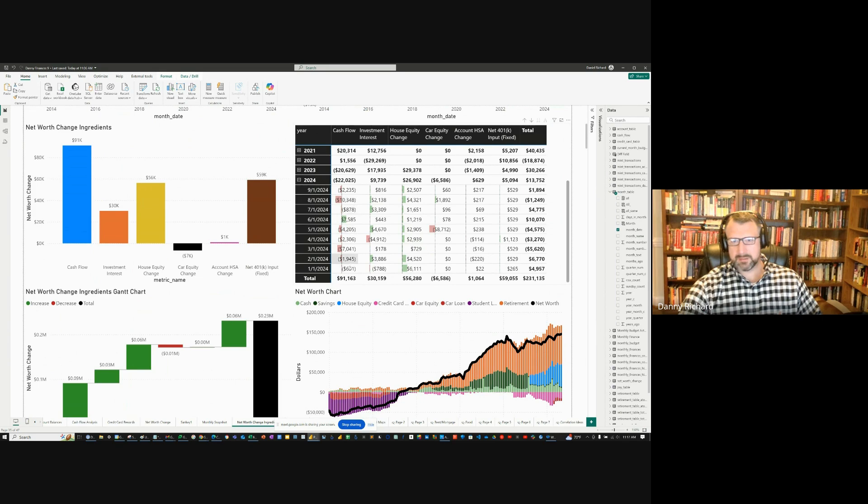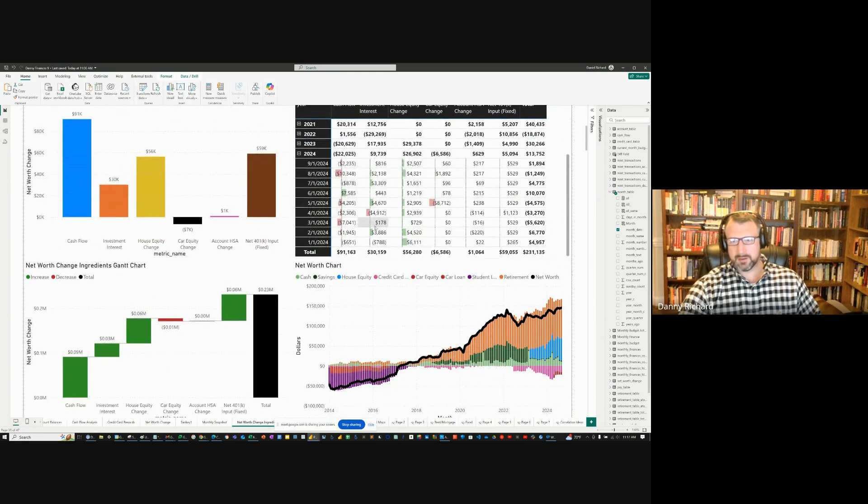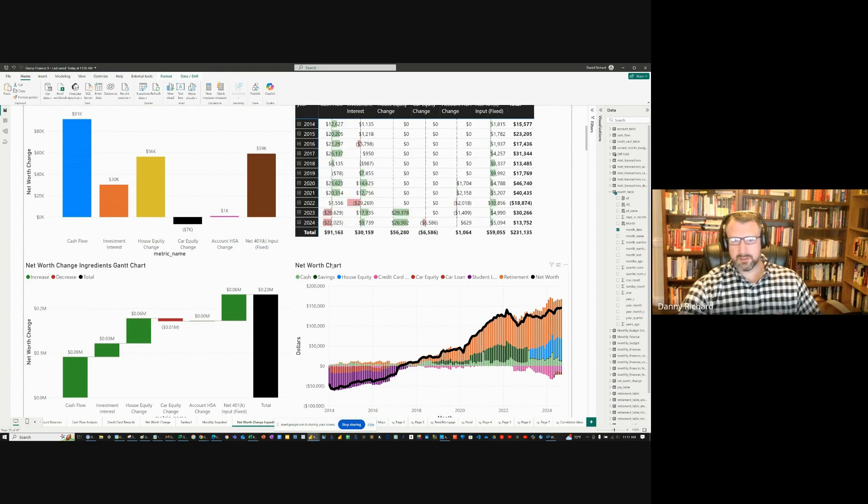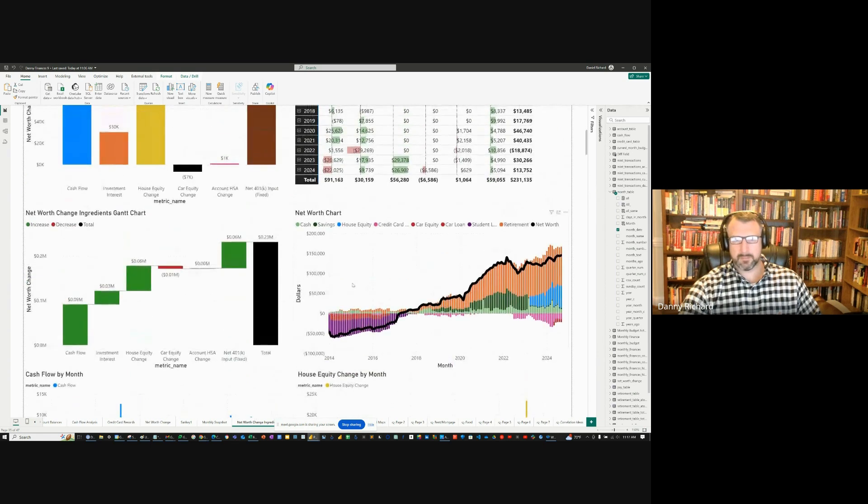It's been a bad year — mostly negative — but overall my net worth has increased by $13,000. Despite having terrible cash flow, I'm still winning in the game. This is a Gantt chart showing it stacked on top of each other, and the total accumulates to $231,000.